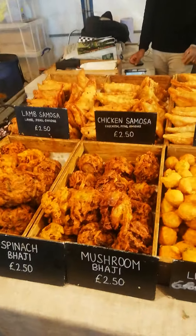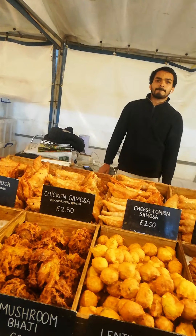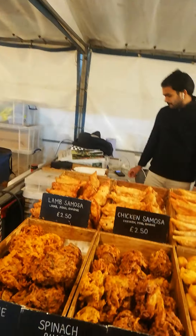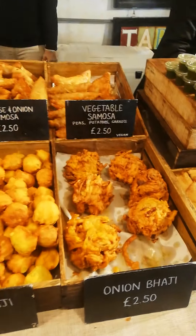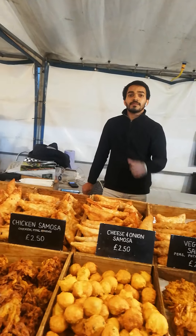They have coffee as well. There are also Indian snacks here — bhaji and samosa. Options include fried chicken samosa, mushroom bhaji, spinach bhaji, aubergine bhaji, lamb samosa, and onion bhaji.